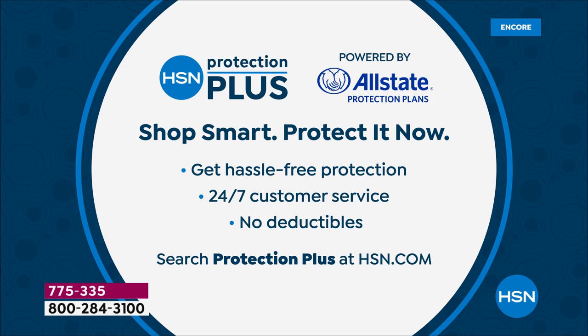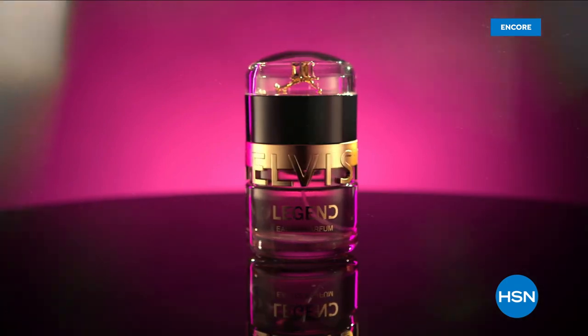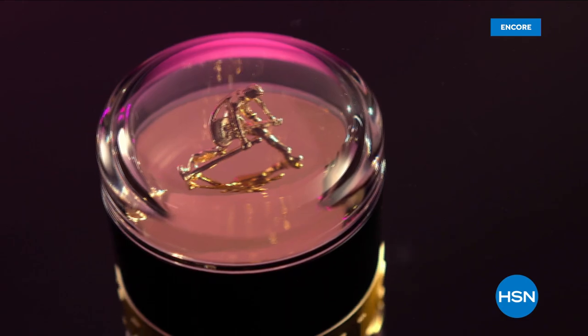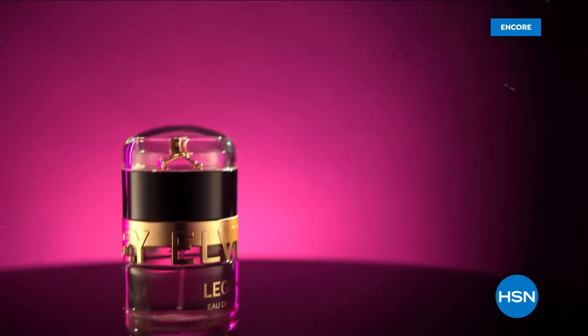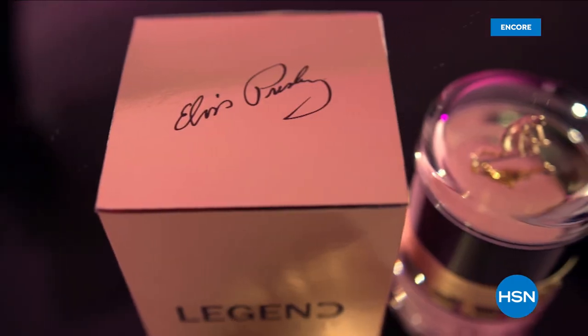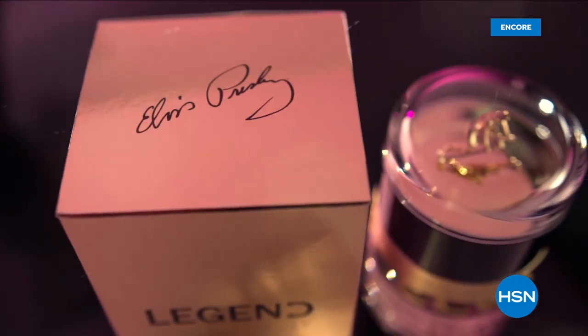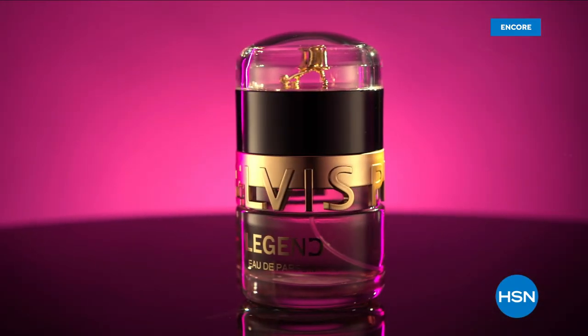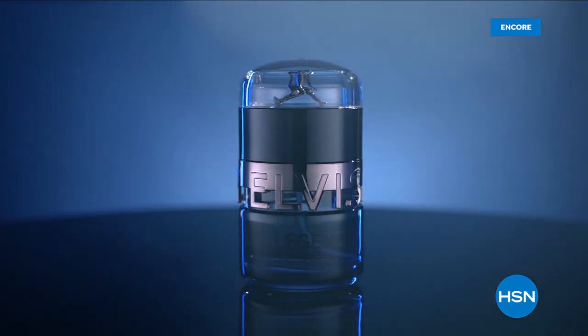We celebrate one of the greatest artists of all time with the launch of the new movie Elvis, in theaters June 24th, and the new fragrances exclusive to HSN. We'll hear how these fragrances celebrate the beauty and scents of Graceland's floral gardens and some of Elvis and Priscilla's favorite bouquets. Tune in June 22nd during HSN Today and later on in Beauty Report. Talk about legend — that is going to be an exciting day.